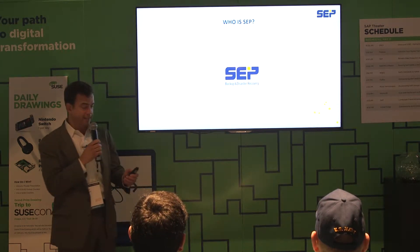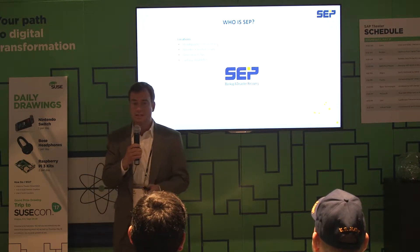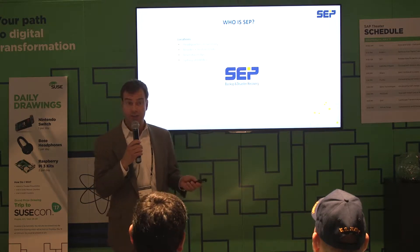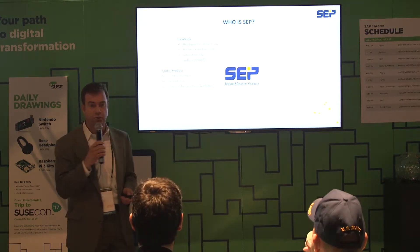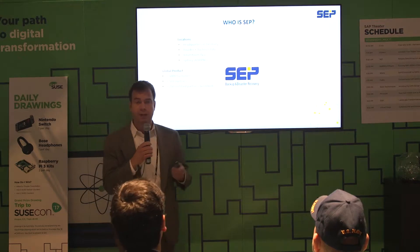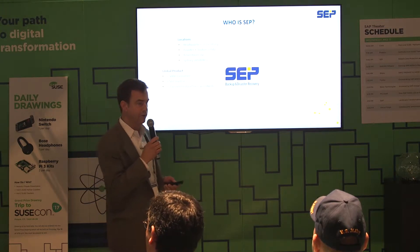A little bit about SEP — who is SEP? We are headquartered in Germany, in Munich. Here in the United States, we have a North American headquarters in Boulder, Colorado, and a sales office in Boston, Massachusetts. We have a global product. More than 5,000 customers use our software worldwide, spanning 50 countries, and we sell that software through 250-plus certified SEP reseller partners around the world.